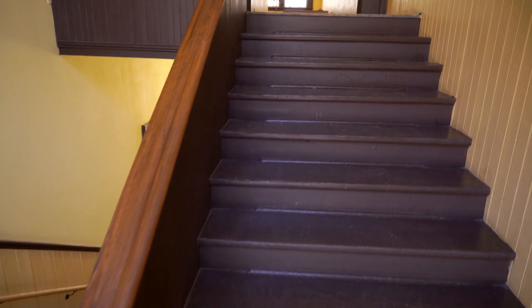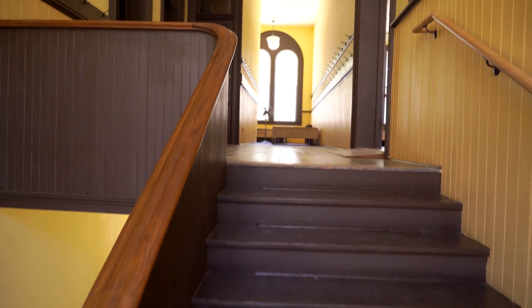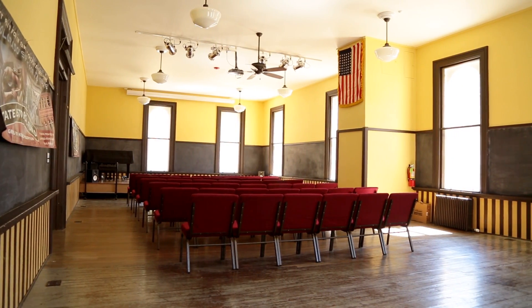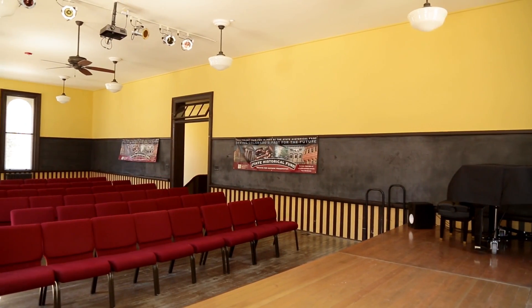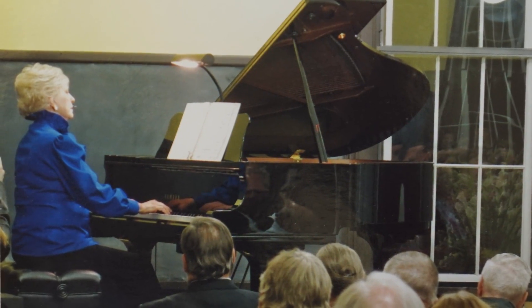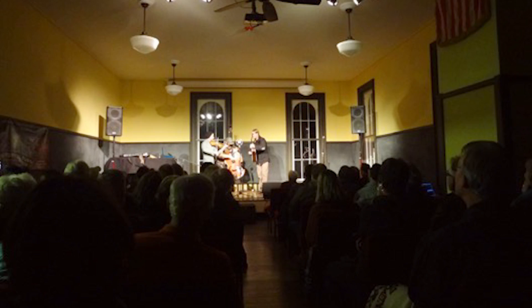If you walk upstairs, the room used most frequently now is the old assembly room. We brought it hopefully into this century, and it has been very happily used for concerts and lectures.